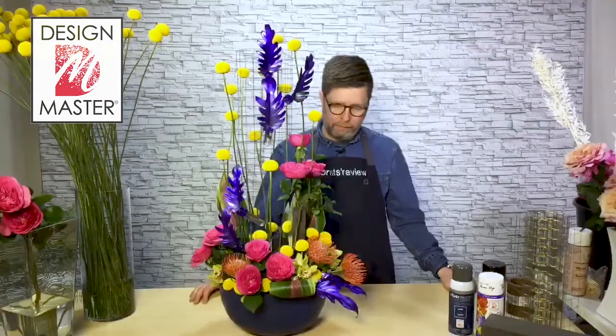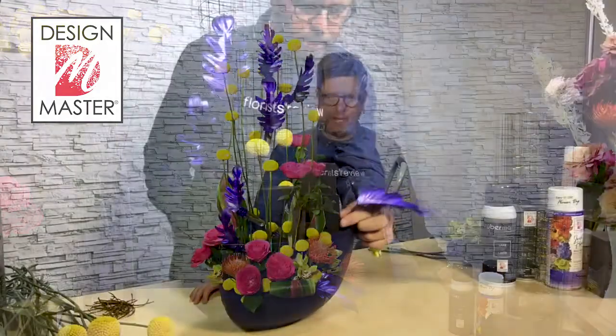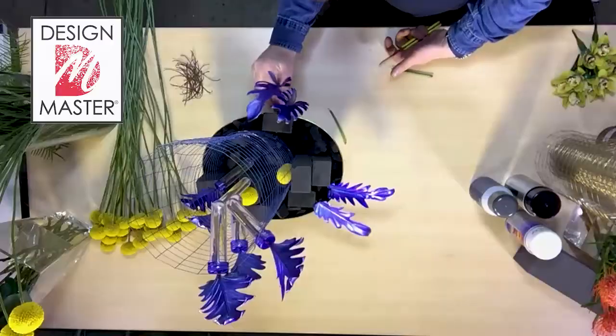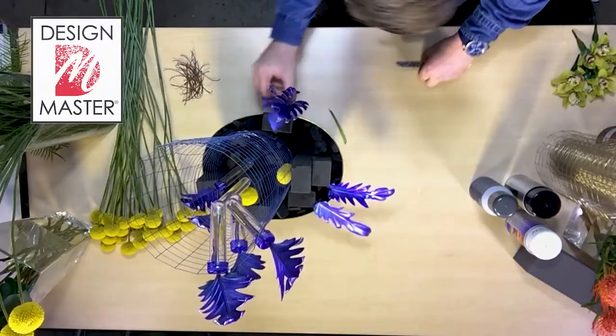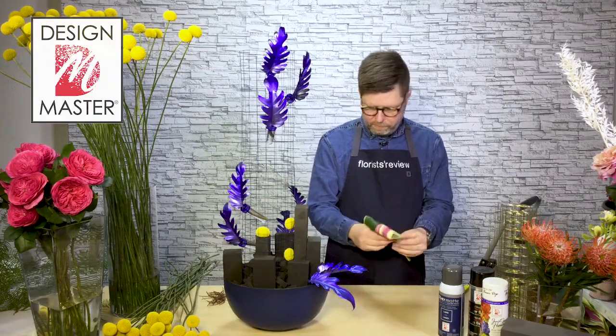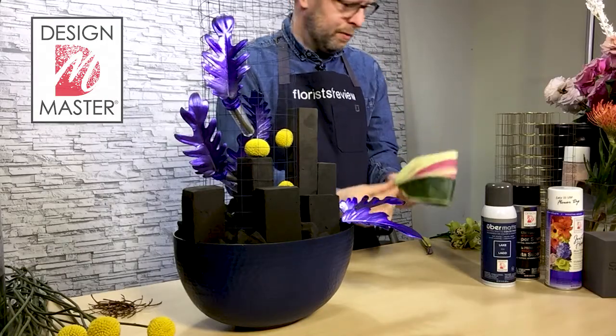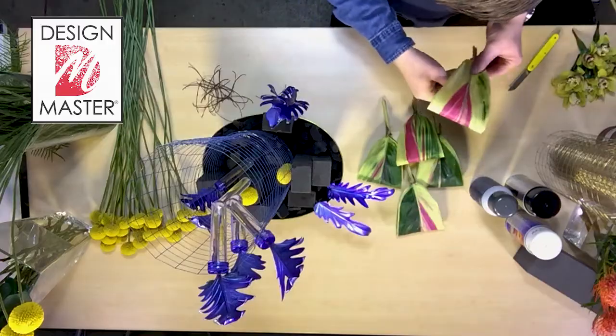Today I thought I would share with you a really fun trend known as the exploration trend — the idea that you need to explore new trends and new ideas. The Just for Flowers Blue Violet is a really great color, and it just adds a really great tint over the top that creates kind of a metallic sparkle.